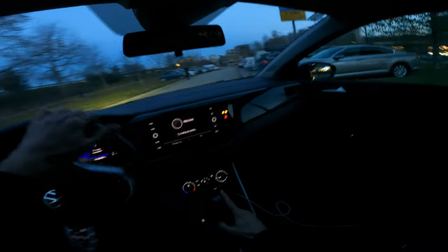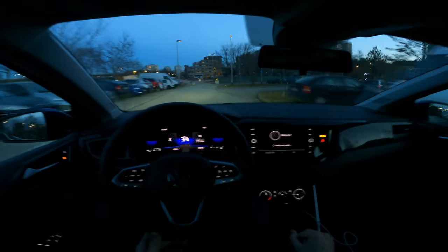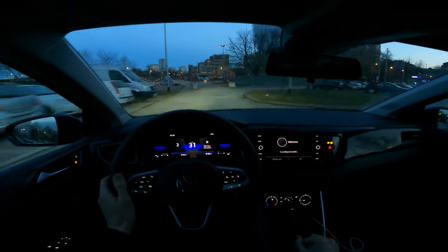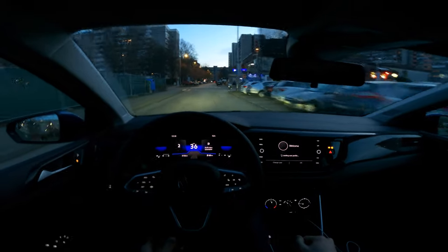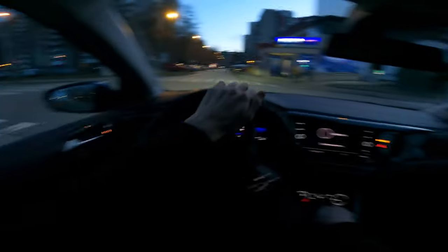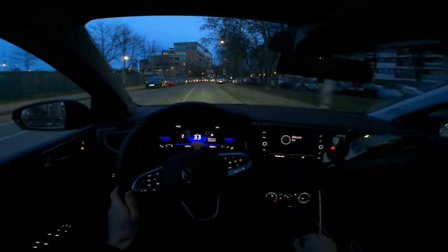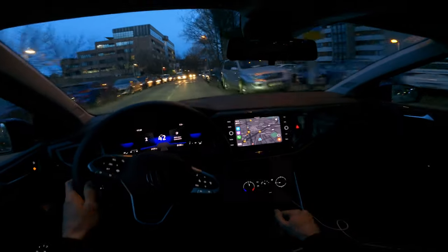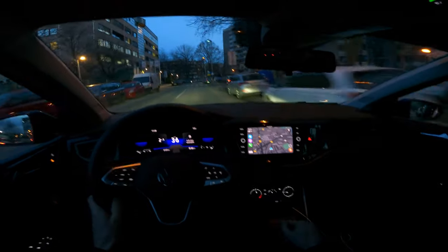I used to film from my usual starting position, but there's a construction site there now — even my B-roll spot is closed. I need to return the car, so ideally I would wait for night to fall, but sunset is enough. Welcome to Volkswagen — I think that message disappears after a while.